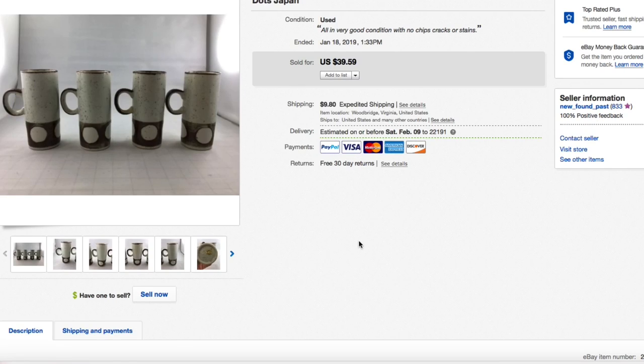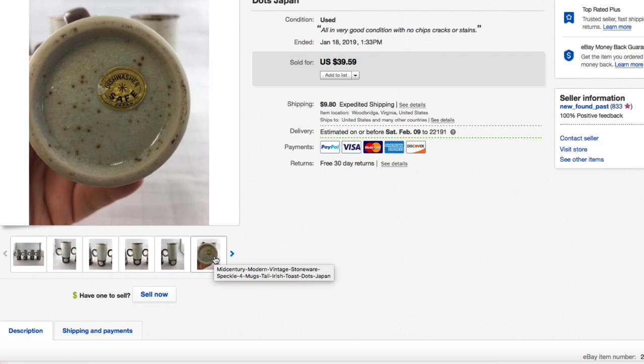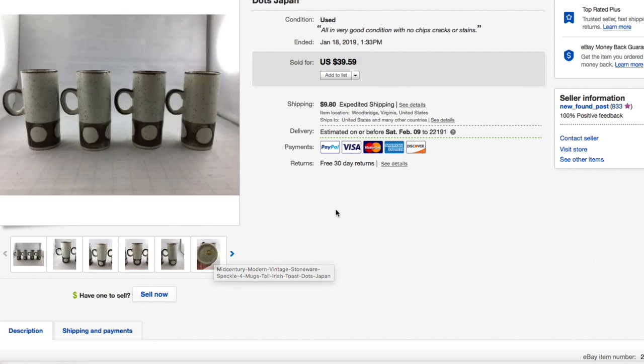Next up, these mid-century modern stoneware speckle mugs. There was no name brand on these, but we only paid about two bucks for all of them — like 50 cents apiece. They had a sticker: 'dishwasher safe, Japan.' The Japan stamp was an indicator of good quality. Really cool design, kind of an Irish mug-type design. We had these listed for $39.59 and took a best offer of $30 plus shipping.